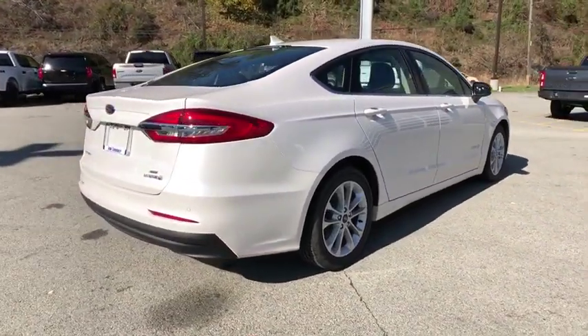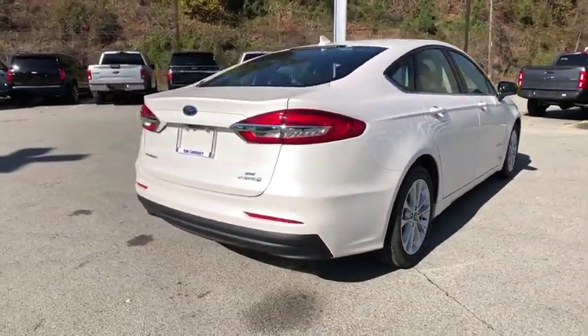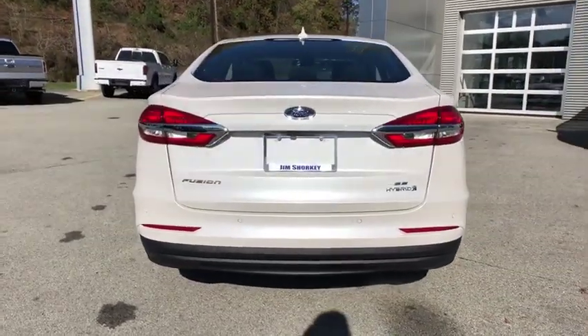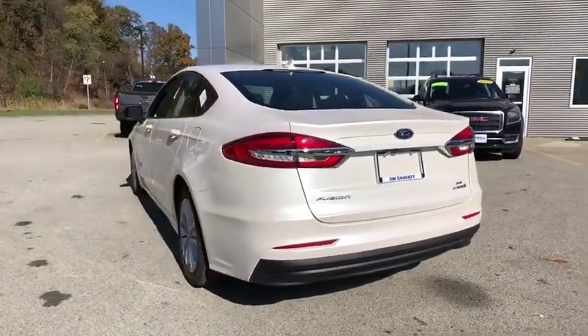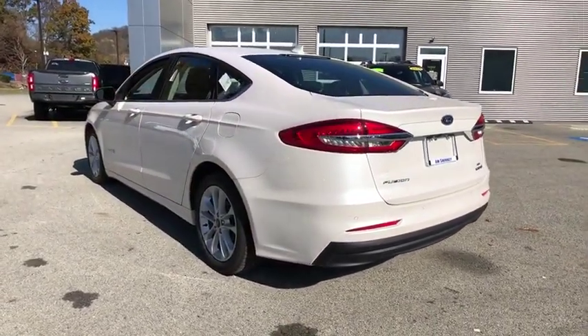Power passenger seat, navigation system, traction control, dual airbags, power steering, four-wheel disc brakes, rear window defroster, trip computer, power windows, electronic stability control.